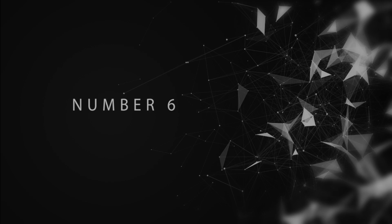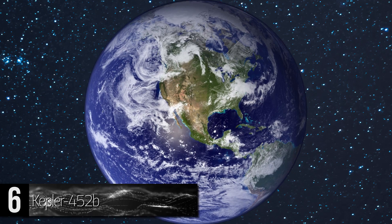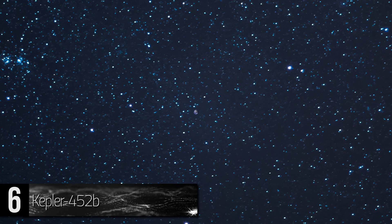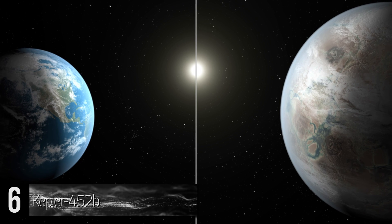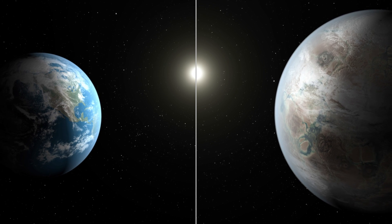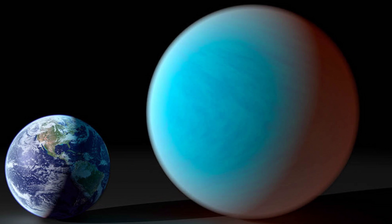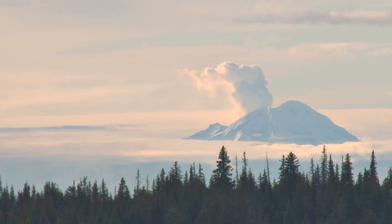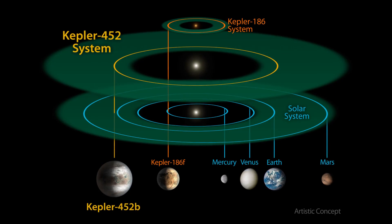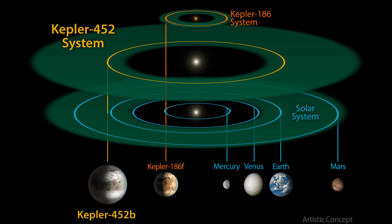Number 6: Kepler 452b. This extrasolar planet is located about 1,400 light-years away from Earth and orbits the star Kepler 452, which is similar to our Sun. Its mass is most likely around 5 times our planet's, so its gravity is approximately twice as strong as Earth's. Assuming that the planet is telluric, Kepler 452b would be considered a super-Earth. It would have rocky land formations, numerous active volcanoes because of its density and mass, and its sky would be thick with clouds. It takes 385 days to make a rotation around its parent star, which is only 20 days more than that of Earth.